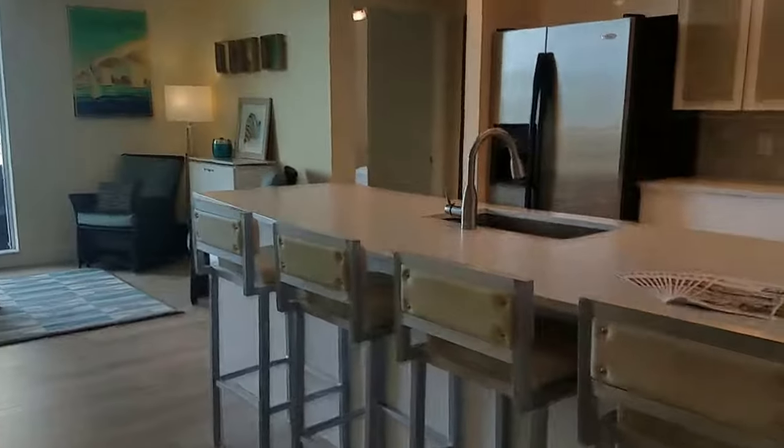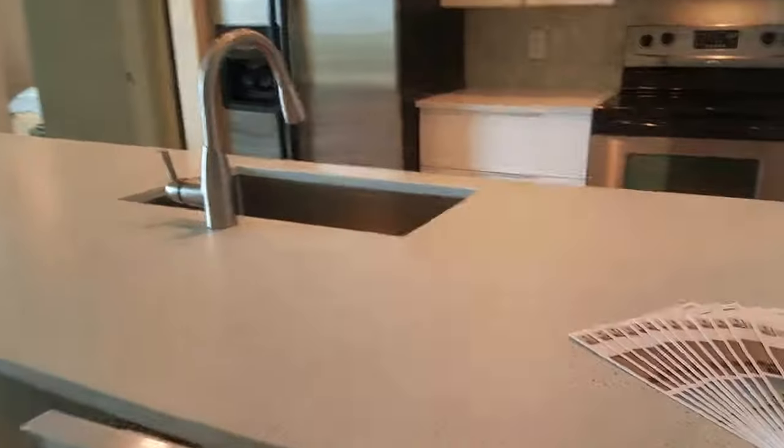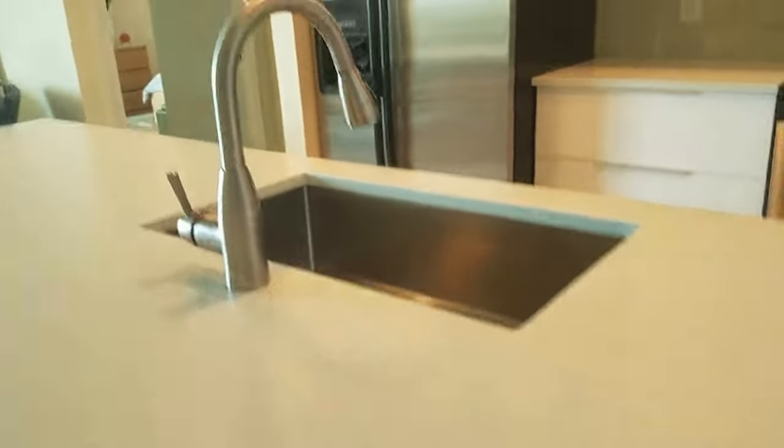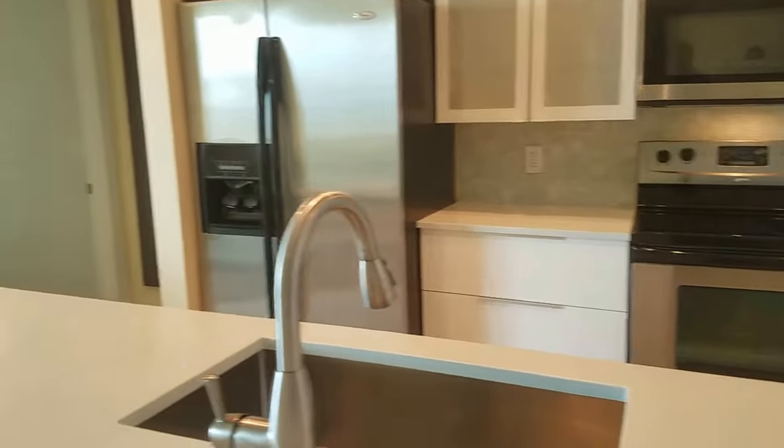Walking in, there's a really nice white modern kitchen. This is a really cool quartz material, and I like the backsplash. The stainless appliances are all great.